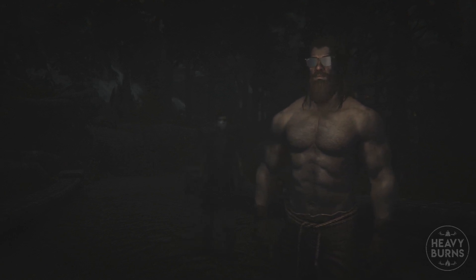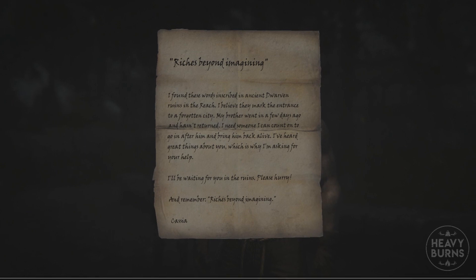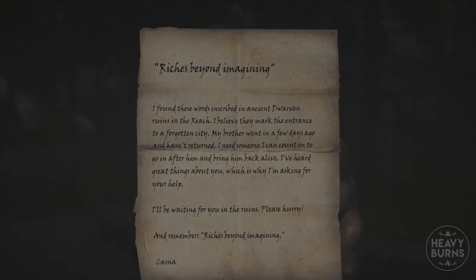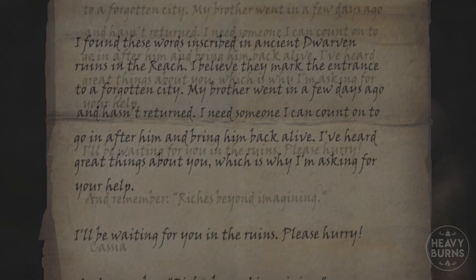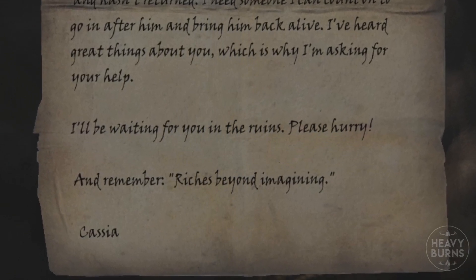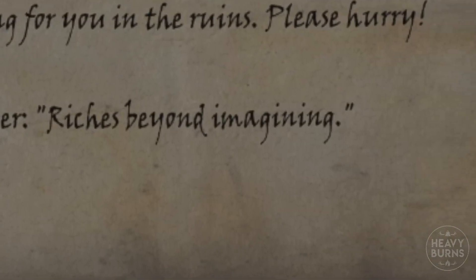Wait, who's that? I've been looking for you. Got something I'm supposed to deliver. Your hands only. I have a letter here for you. A letter? Got to go. Riches beyond imagining. I found these words inscribed in ancient dwarven ruins in the Reach. I believe they mark the entrance to a forgotten city. My brother went in a few days ago and hasn't returned. I need someone I can count on to go in after him and bring him back alive. I've heard great things about you, which is why I'm asking for your help. I'll be waiting for you in the ruins. Please hurry. And remember, riches beyond imagining. Cassia. Thor, remember, it's your day off. You better not. Comrade.